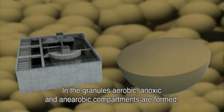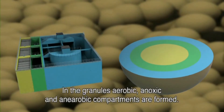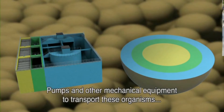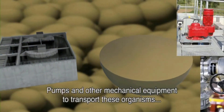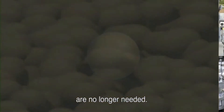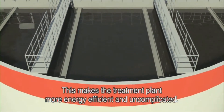In the granules, aerobic, anoxic and anaerobic compartments are formed. As a result, different bacteria can do their job simultaneously. Pumps and other mechanical equipment to transport these organisms are no longer needed. This makes the treatment plant more energy efficient and uncomplicated.